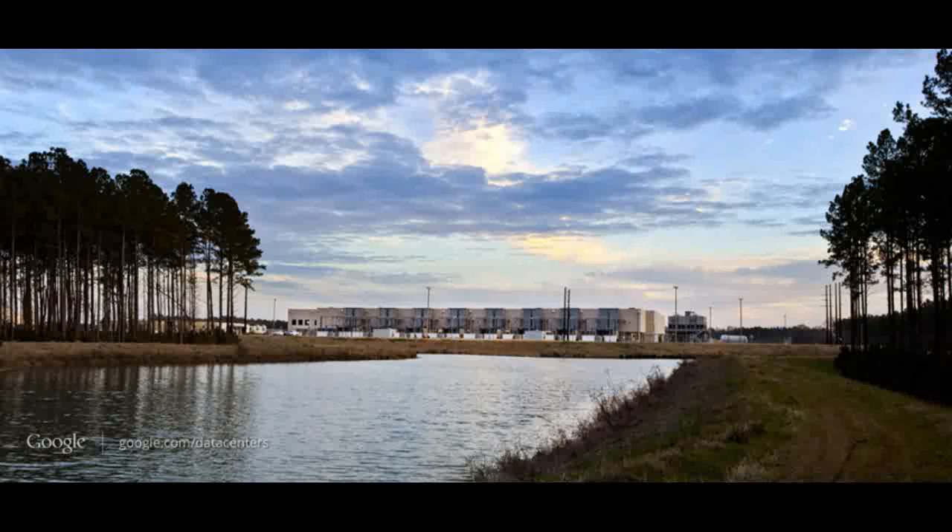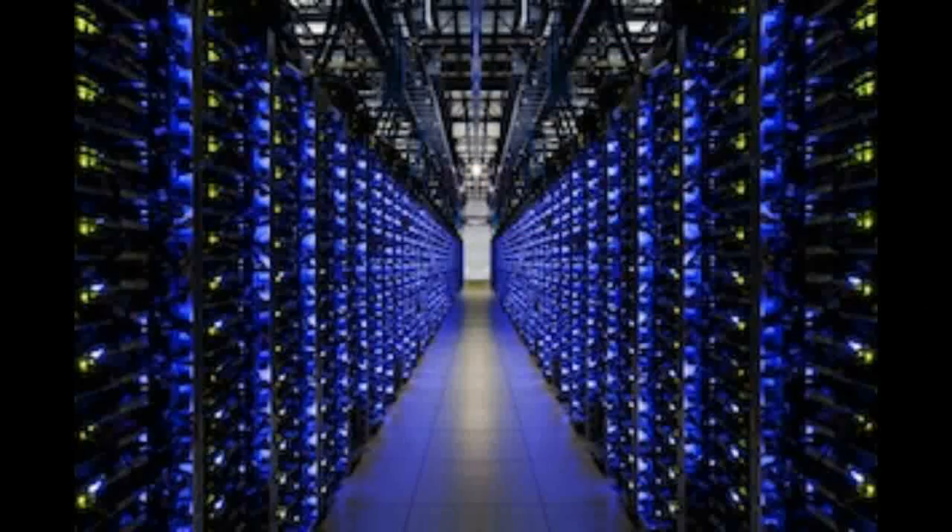The implications are significant for Google's data centers, given its potential to greatly improve energy efficiency and reduce emissions overall. This will also help other companies who run on Google's cloud to improve their own energy efficiency.